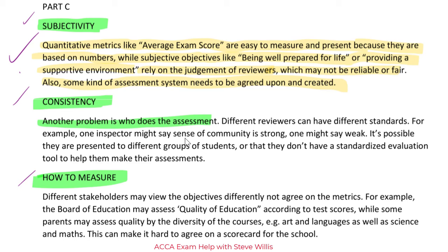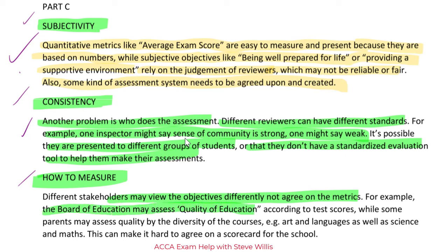Another problem is who does the assessment. Different reviewers can have different standards — for example, one inspector might say sense of community is strong while another says it's weak. It's possible they are presented to different groups of students or don't have a standardized evaluation tool. So not only is it subjective, but it's difficult to be consistent. Lastly, how to measure: different stakeholders may view the objectives differently and not agree on the metrics. The Board of Education may assess quality by test scores, while some parents may assess quality by the diversity of courses — art, languages, science, and math. This makes it hard to agree on a scorecard for the school. I'm using my technical knowledge and bringing it to life with school examples — for sure, three marks and a comfortable pass.